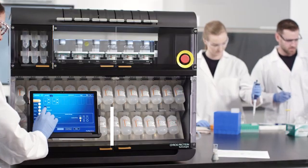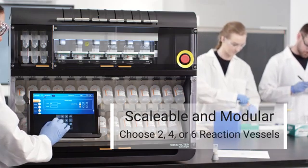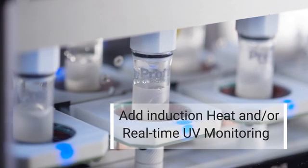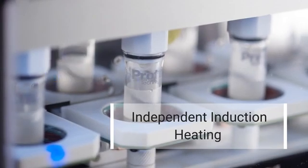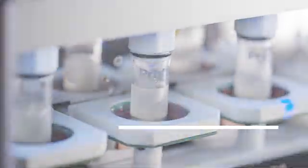Maximize your productivity. Add throughput and scale by upgrading from 2 to 4 or 6 reaction vessels. Add induction heating or real-time UV monitoring at the time of purchase or at a later date. With independent induction heating, perform reactions at up to 6 different temperatures simultaneously to rapidly optimize chemistry.